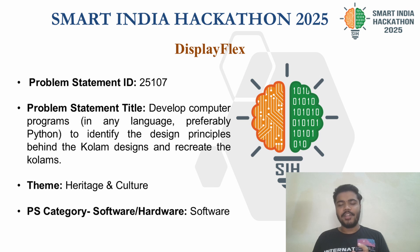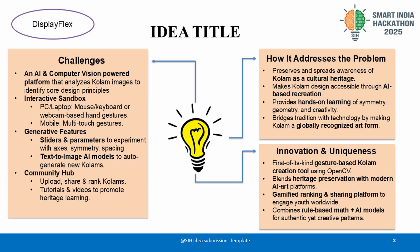Our project for SIH 2025 addresses the preservation and global recognition of Kolam, a deeply rooted Indian cultural heritage known for its intricate geometric designs. Despite its beauty and significance, Kolam remains largely confined to local tradition, risking being overshadowed in today's digital age.